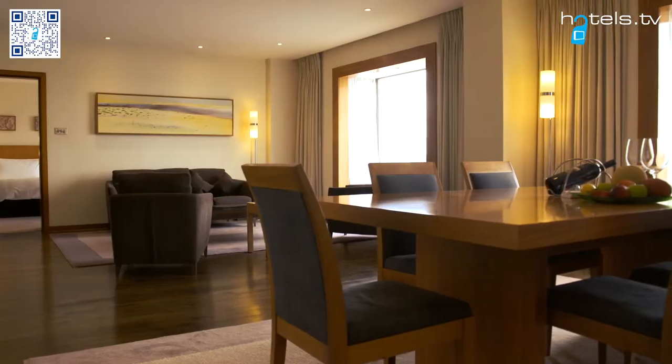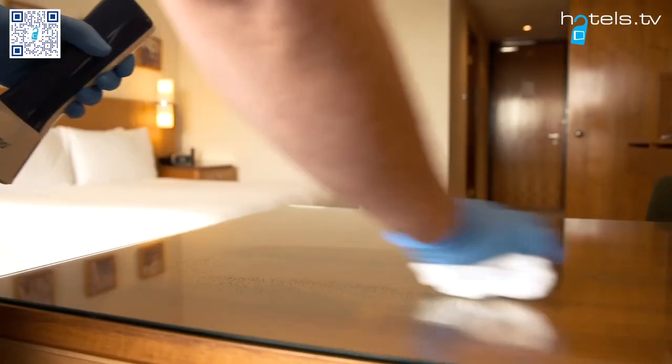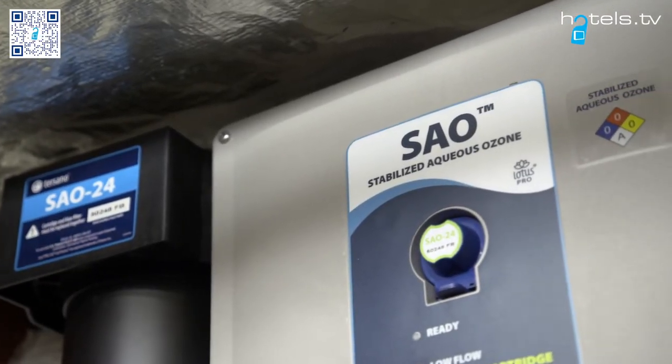Our guest rooms and entire hotel premises are now cleaned 72 hours prior to arrival, using the industry-leading Stabilized Aqueous Ozone Sanitization Programme.